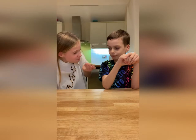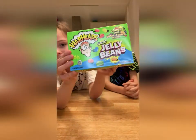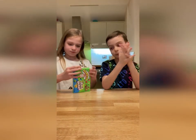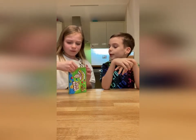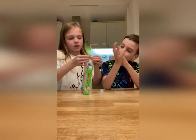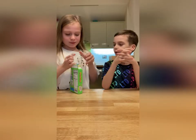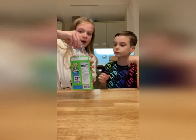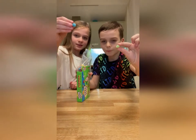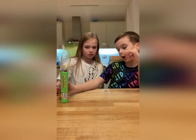So the next thing we're going to be trying is Warheads Jelly Beans — these are sour. You can see a sour shell with a sweet and fruity inside. What flavor are you going to have? I'm going to have the blue one. This is what the packet looks like — the blue one is blue raspberry and mine is apple.